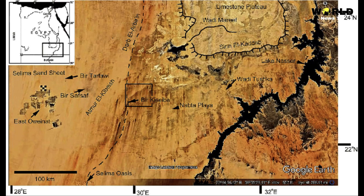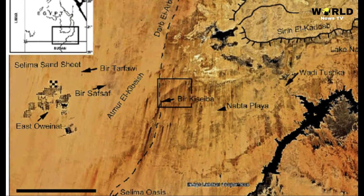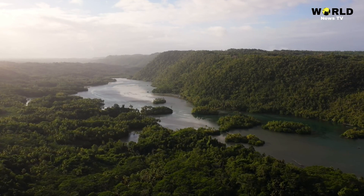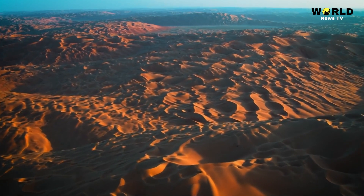The location of Paleolithic human settlements near the areas of Selima and Tarfawi in Egypt correspond to a lake covering some 42,000 square miles, the scientists determined, placing these settlements in what would have been desirable near-water regions.